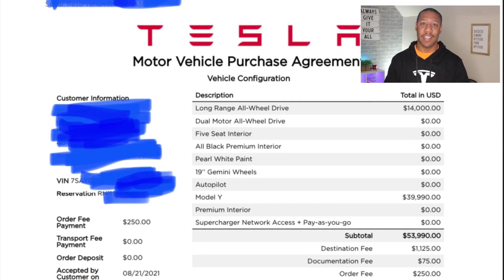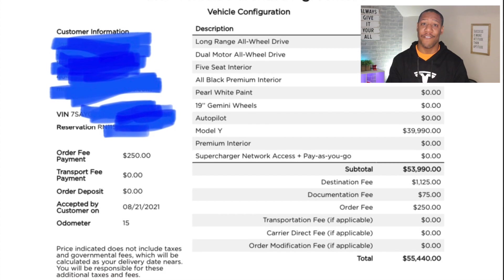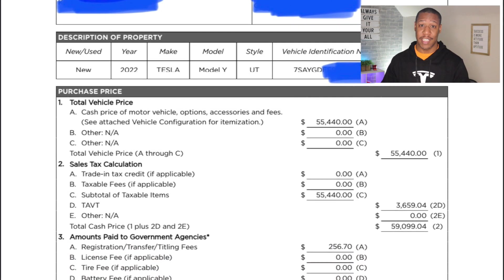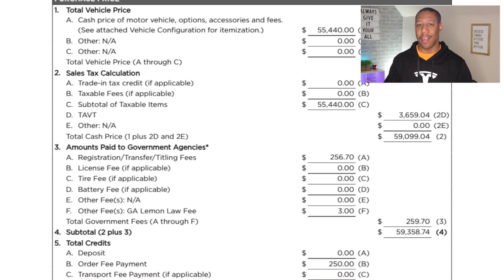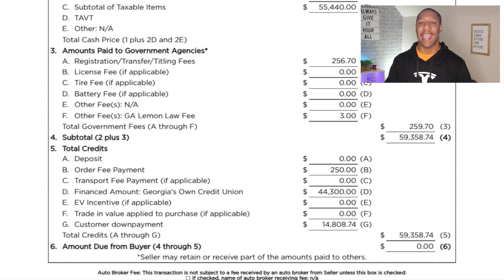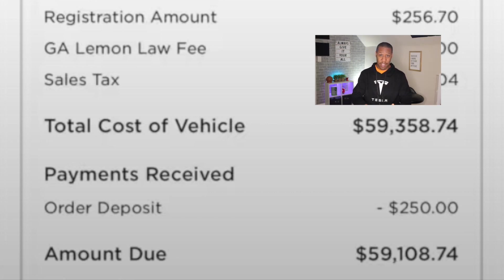Here is exactly what I'm paying for my 2022 Tesla Model Y. The final cost of the car, including delivery and transport fees, was $55,440. Taxes came up to $3,659. Here in Georgia, registration and fees came up to $556.70, and we also have the Georgia Lemon Law fee of $3, for a total of $59,358.74. The $250 order fee I placed back in August of 2021 was also credited to that amount, so it came off the $59,000.